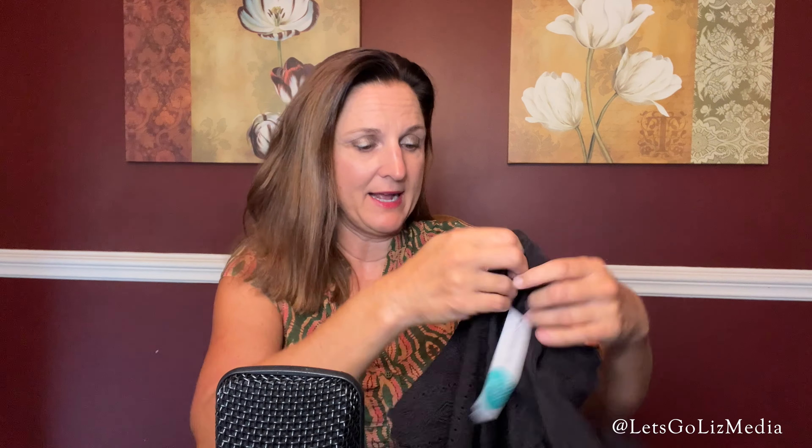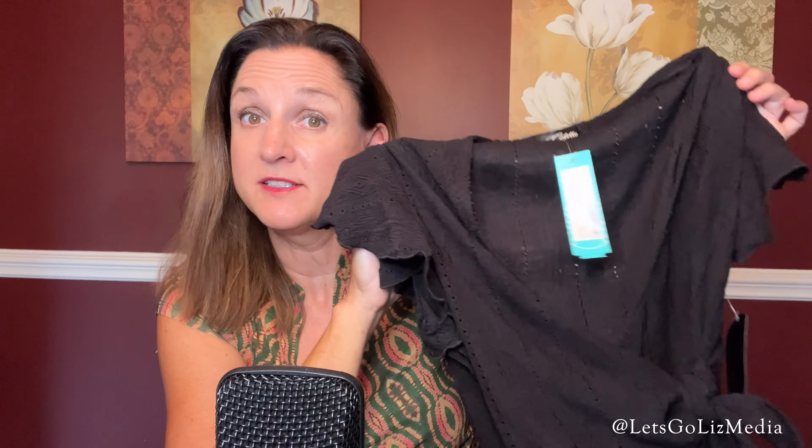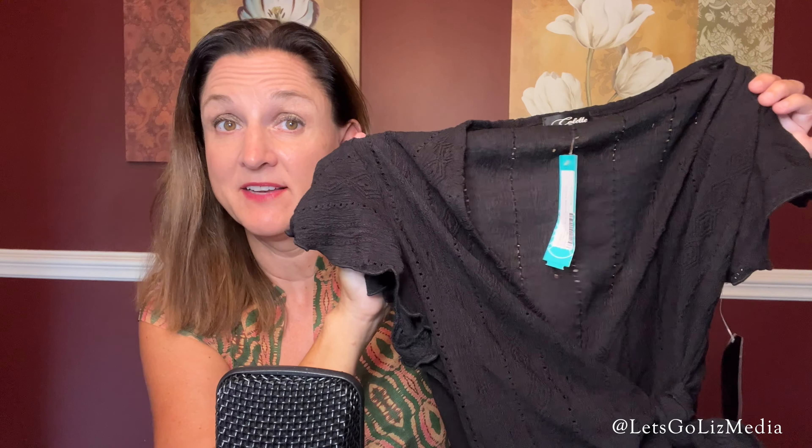The next item is from Colette — this is the Monica faux wrap tie flutter knit top, color black, size medium. Here is a look, and this is another sale item. The price for this one is $25.97.